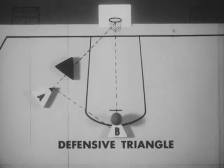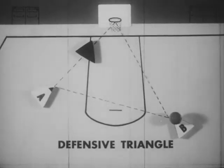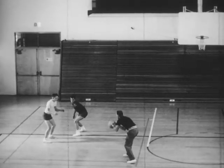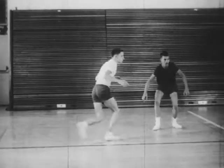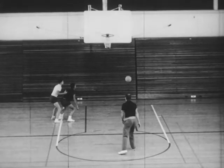As the ball moves away from you, retreat to the basket, staying in the defensive triangle. Guard your man closely when he is near the ball. Retreat as the ball moves away. Guard your man closer as he moves to the basket. Screen the offensive player away from the shot.